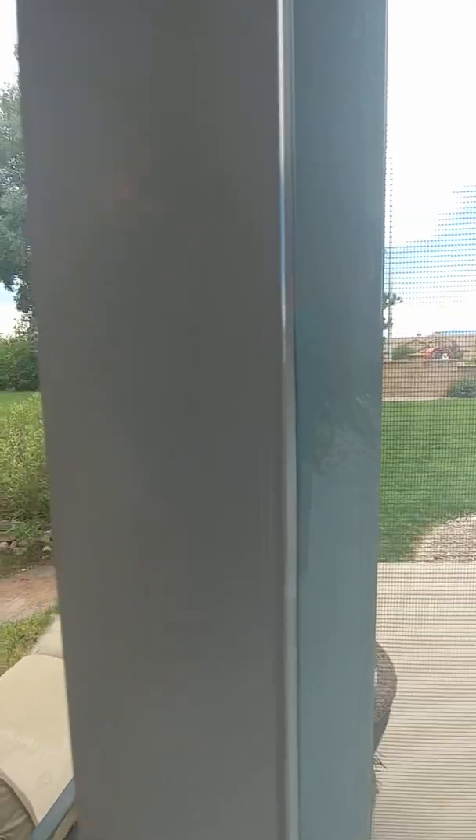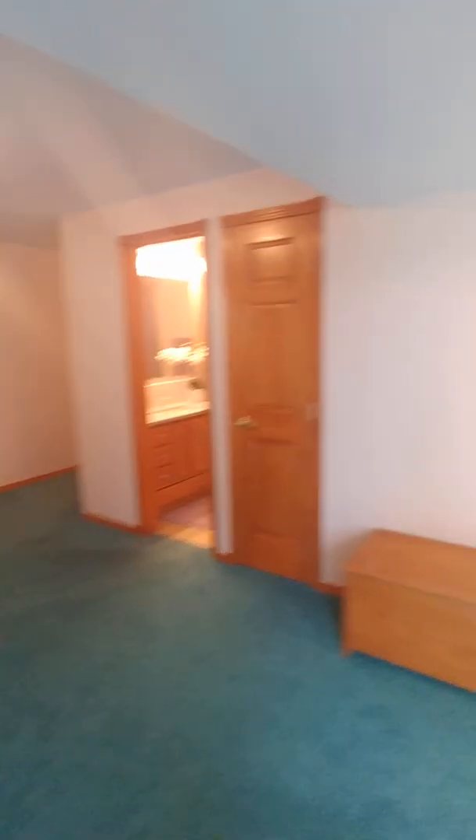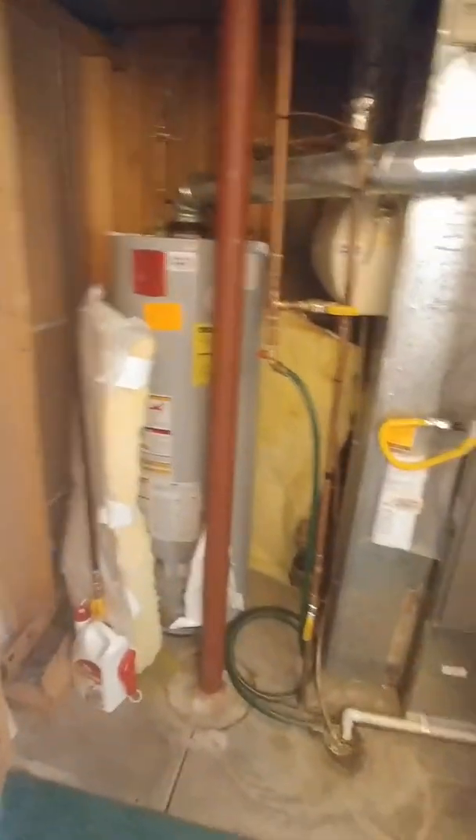I have shown you all this house has to offer and I hope you like it. We'll communicate back and forth with emails after I send this video. And here's the heating system and the water heater. Have a good one, bye.